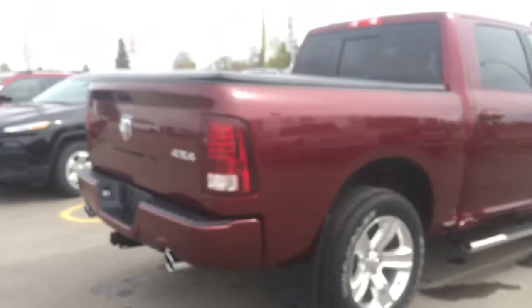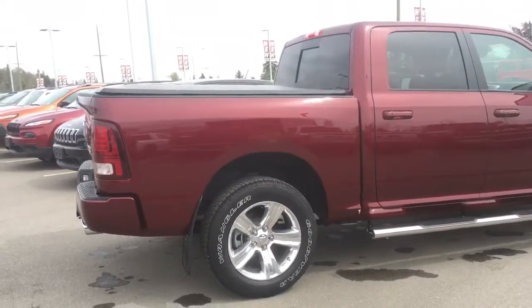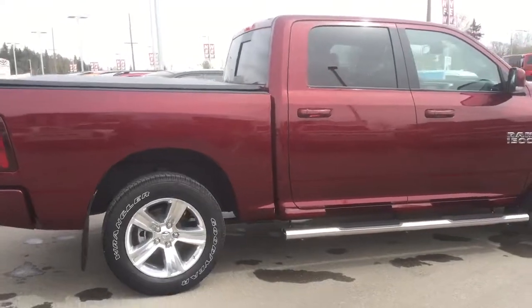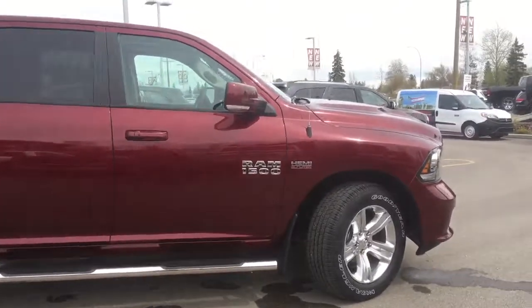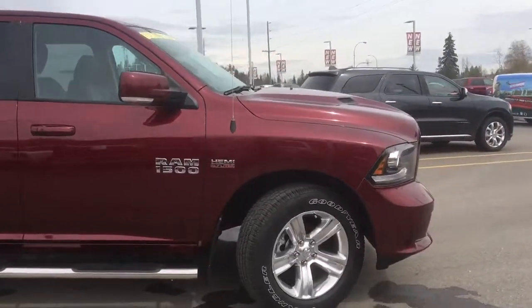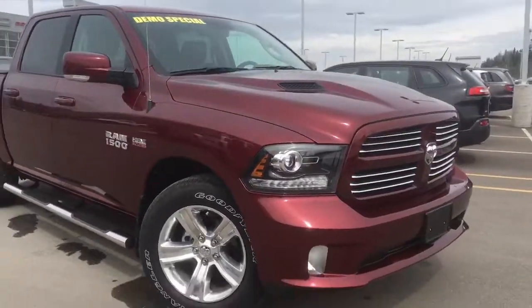An immaculate 2017 Ram 1500 Sport with just over 3,000 kilometers, lots of remaining warranty, waiting here for you to come check it out. Thank you so much for watching, and if you have any questions or would like to book a test drive, please simply click or call below and we'll see you soon.